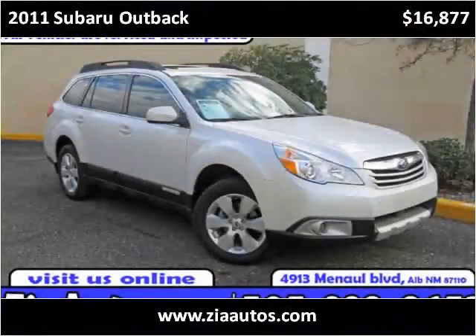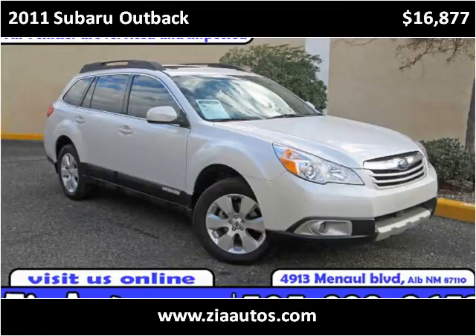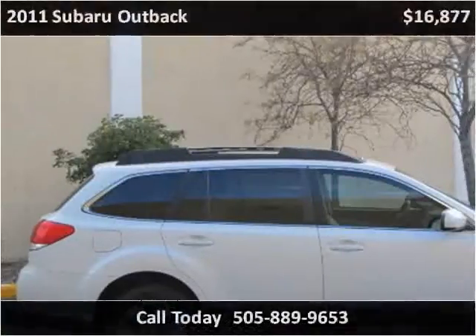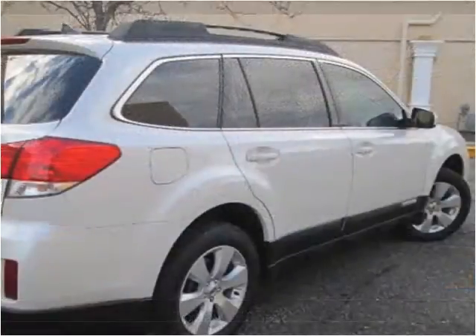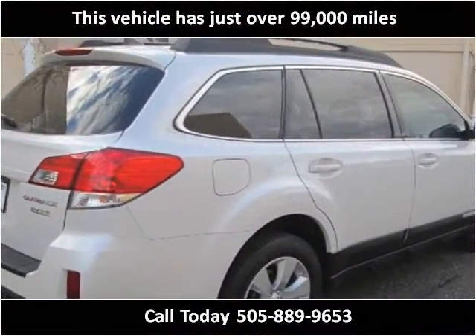This 2011 Subaru Outback is available from Zia Auto Wholesalers. This vehicle has just over 99,000 miles.